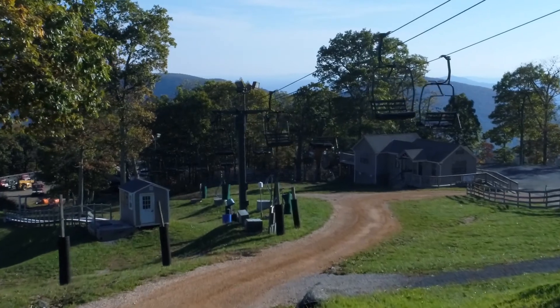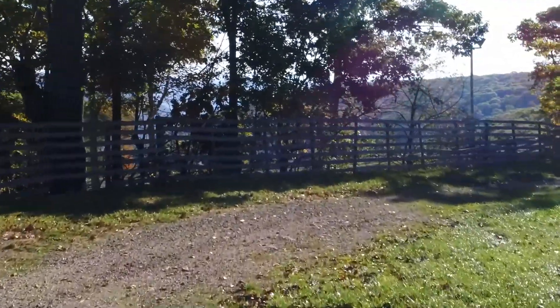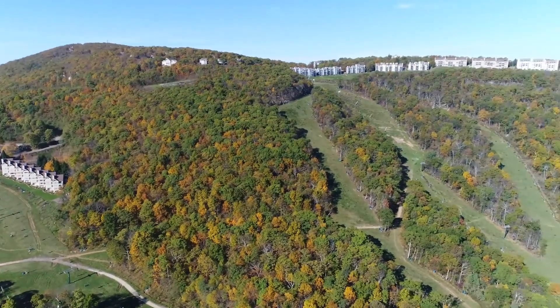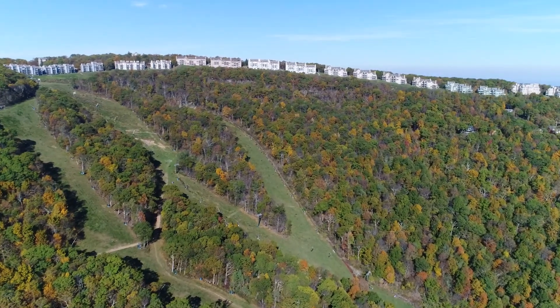The most exciting project that our guests will see is the widening of the upper and lower cross trails. This has been on our list for a good while and it's finally complete. We have also completed a drainage project on Upper Turkey, which will help us keep the snow on that trail longer — always a great thing for skiers.